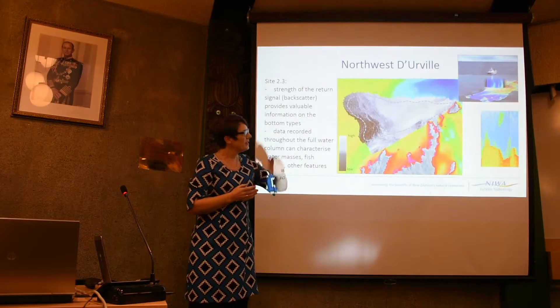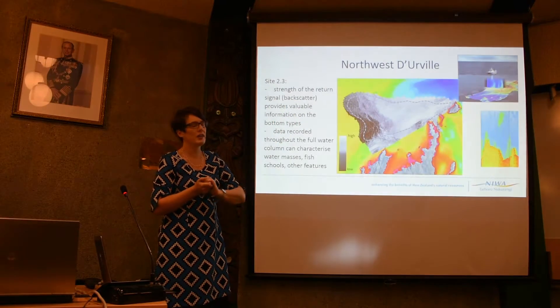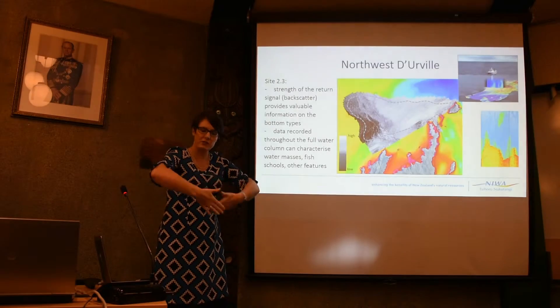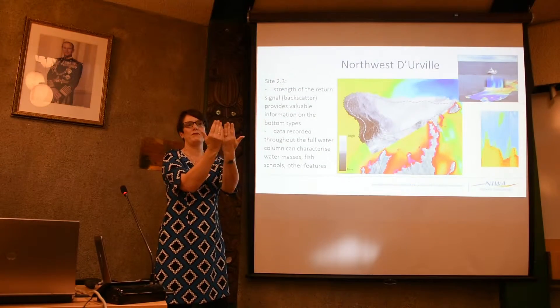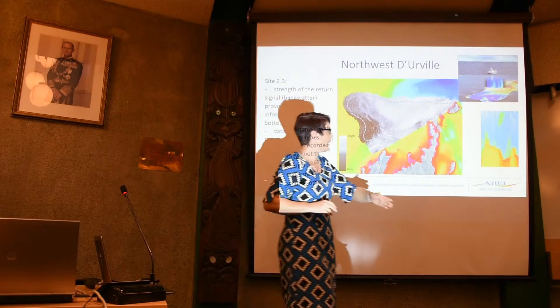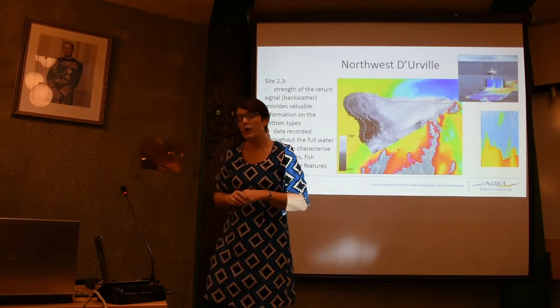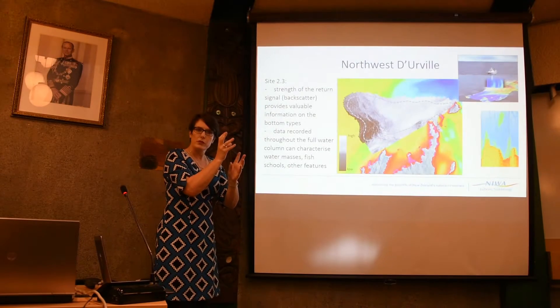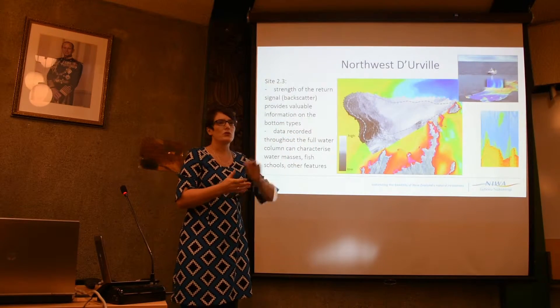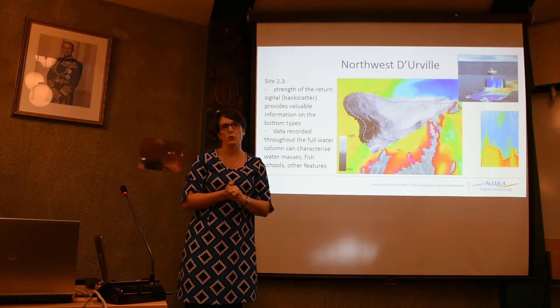As an example of the water column data — this is from the Tangaroa, which has been collecting water column data for a few years — it shows how we generate a fan over the seafloor and a fan in the other dimension of the water column. And from the Māori District Council survey, you can see green speckles in the water column: those are the scatterers, and in fact we've seen schools of fish coming back from the water column data.